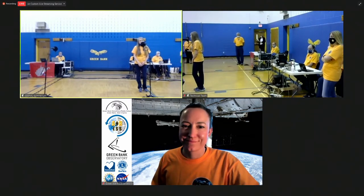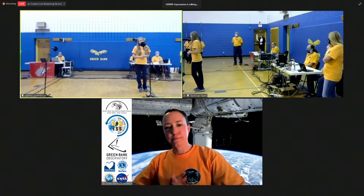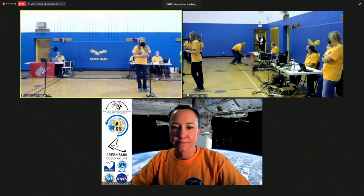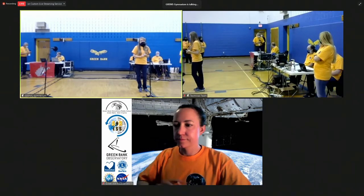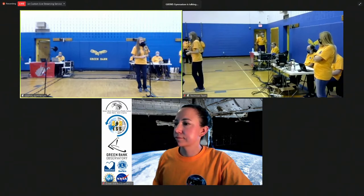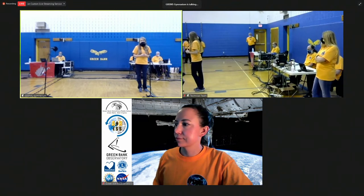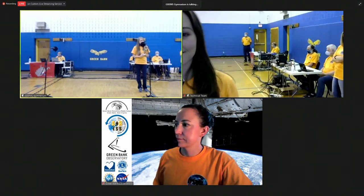Our astronaut today will be Mark VandeHei, a NASA astronaut born in Virginia and currently serving as a flight engineer aboard the ISS. He has recently joined Expedition 64 on the space station. During Expedition 64, crew members will grow radishes in a study to better understand plant growth and nutrition, they will conduct cancer therapy research, they will study how mining with microbes might be used on asteroids, and they'll continue research into the effects of microgravity on the heart. Today's contact between Green Bank Elementary Middle School and the International Space Station would not be possible without the help from many people.